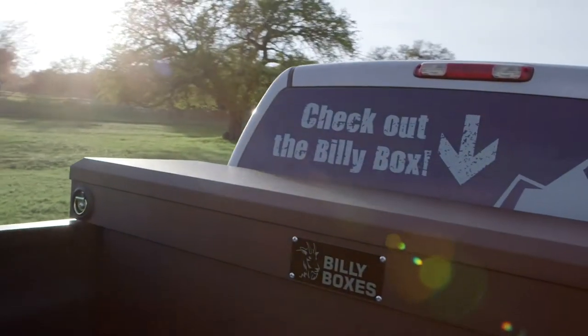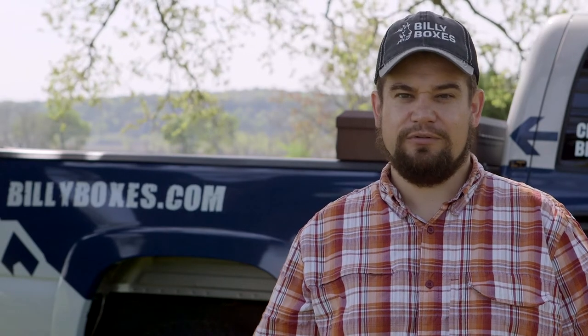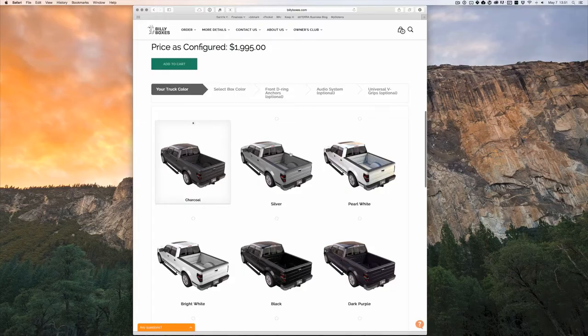Billy Boxes are available in 25 different colors. We use a textured powder coat that gives the boxes a slightly metallic and textured finish. It hides inevitable dents and dings and makes your box look incredible.